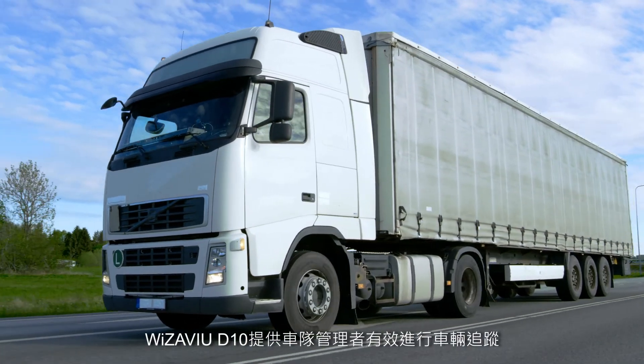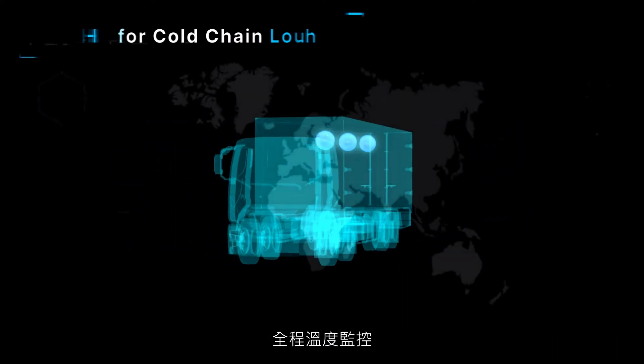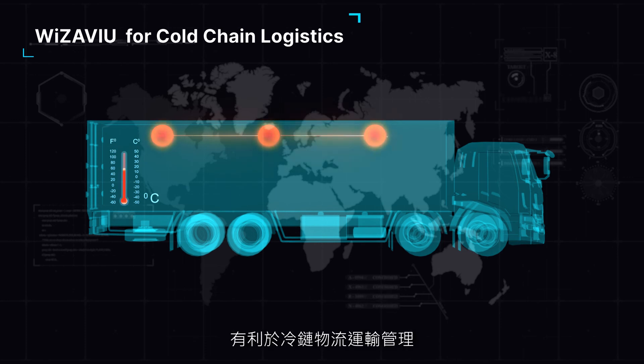Wizzaview D10 provides a fleet manager to track vehicles effectively, monitor temperatures all the way, and control the delivery schedules of goods, making it great for cold chain logistics transportation management.